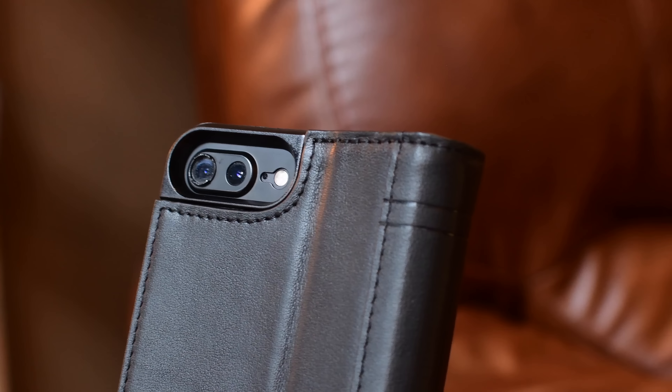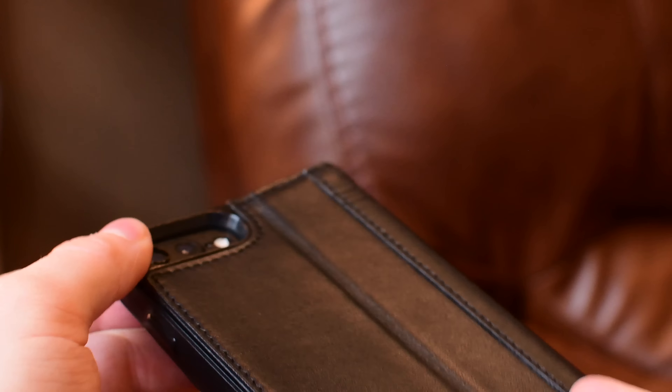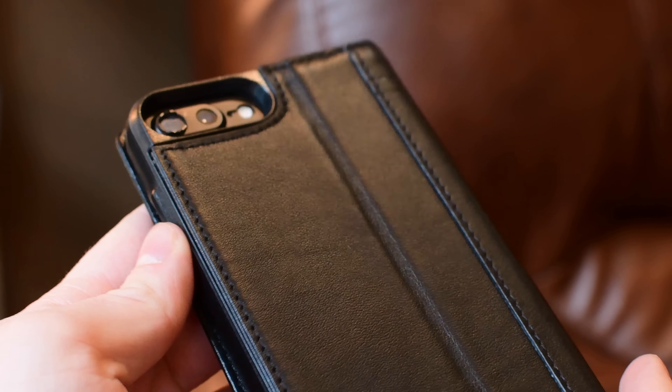Now, while this does say it just works with the iPhone 7 and 7 Plus, fun fact — it'll actually work with the iPhone 6S and 6S Plus as well. The camera just will not line up exactly as it does on the iPhone 7.